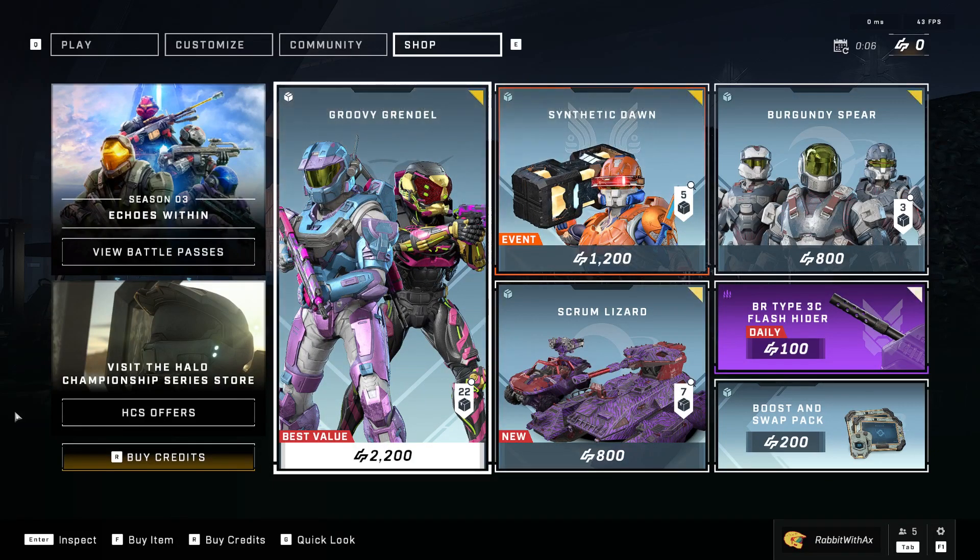Greetings demons and welcome to another Halo Infinite item shop video. I don't know what to expect really, I'm just going with the flow of these shops recently. But of course, if you stay to the end, I will be showing off the weekly challenge reward.